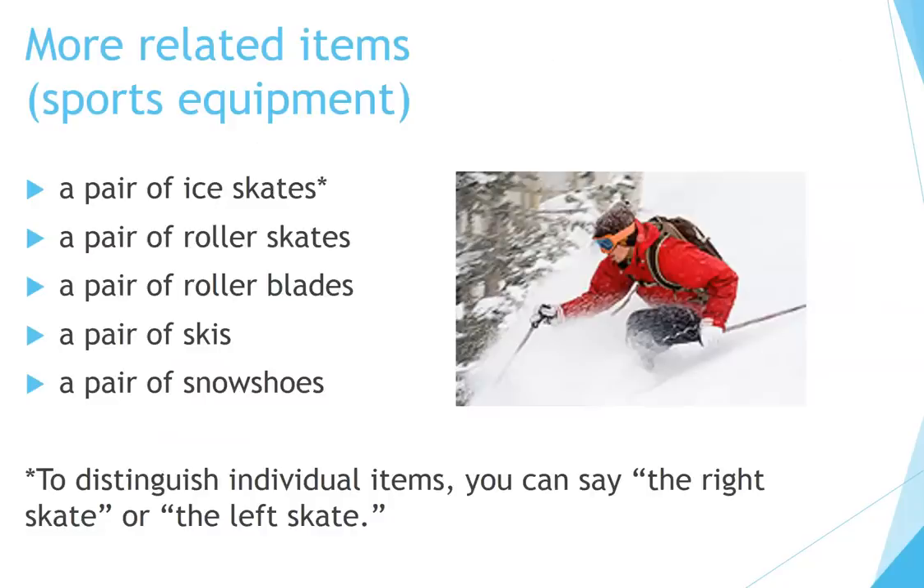More related items — sports equipment: a pair of ice skates, a pair of roller skates, a pair of roller blades, a pair of skis, a pair of snowshoes. To distinguish individual items, you can say 'the right skate' or 'the left skate.'